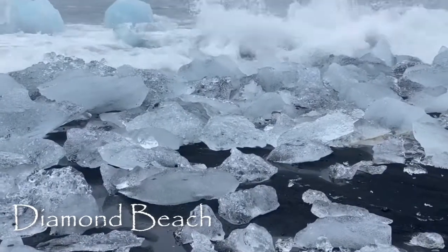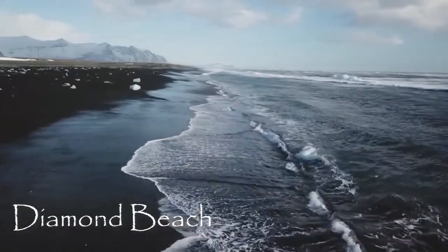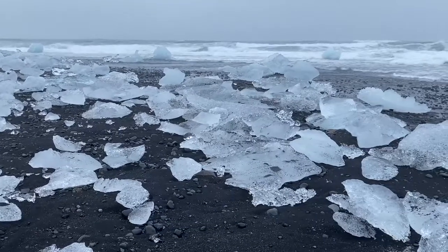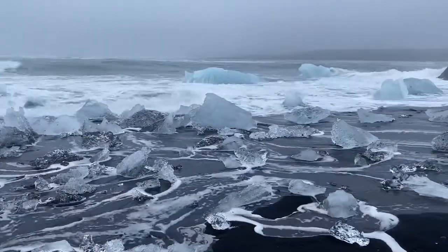The ocean waves polish the icebergs and then wash them back onto the jet black sands of Diamond Beach, where the icebergs glisten like diamonds in the sun. It's a spectacular sight and one not to be missed. There is a path that leads you from the lagoon, along the river, under the highway bridge and out to Diamond Beach.